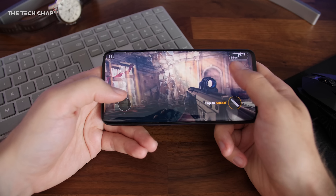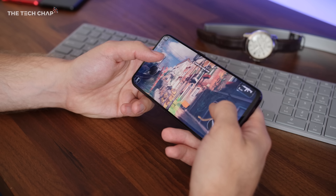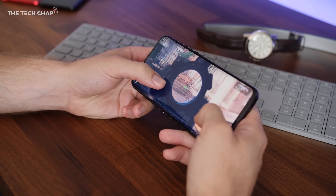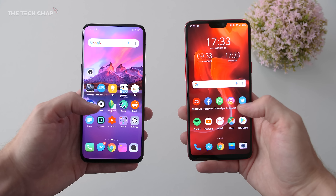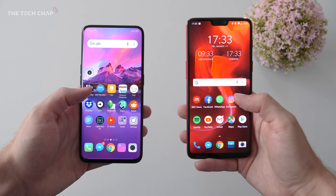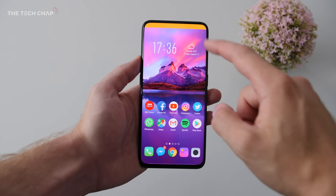The Find X is a lot more than just a pretty face. Inside we get a Snapdragon 845 processor, a whopping 8GB of RAM, and 256GB of storage — although there's no microSD slot, it does support dual SIM cards. Those are impressive specs and it handled every app and game I threw at it flawlessly. However, coming from the OnePlus 6, Oppo's ColorOS on top of Android 8.1 does feel a little bit slow — not laggy or unresponsive, just long animations make it feel less snappy than I'd like.